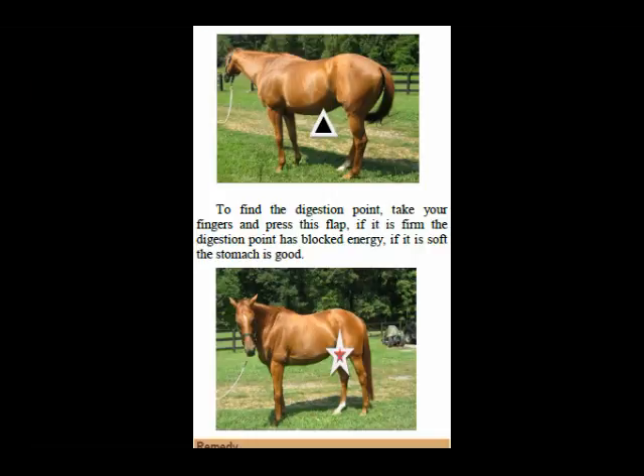In the Natural Equine Remedies book, as a bonus, you will learn where your horse's ulcer points are. A lot of people don't know where the horse's ulcer points are, and it shows you everything — it tells you how to remedy it, too. So, buy both books and save money.